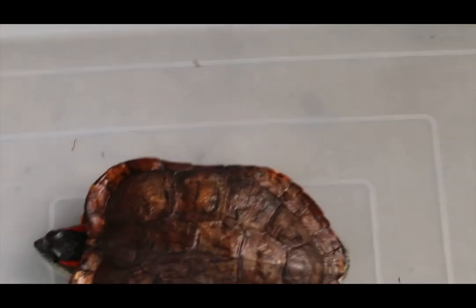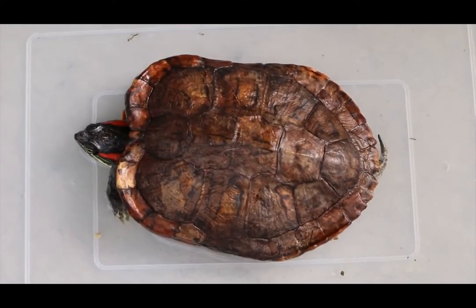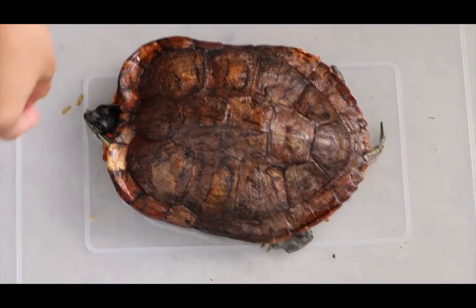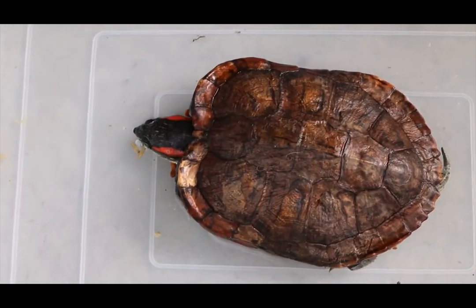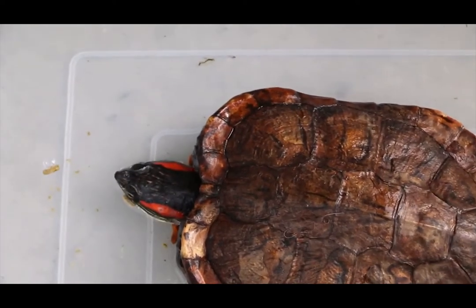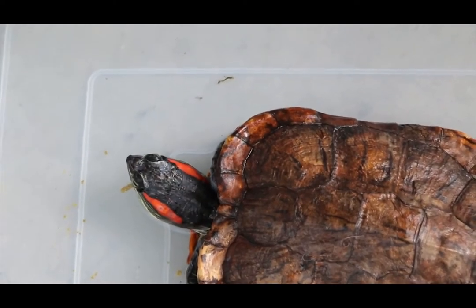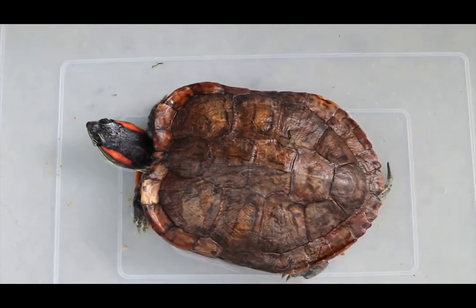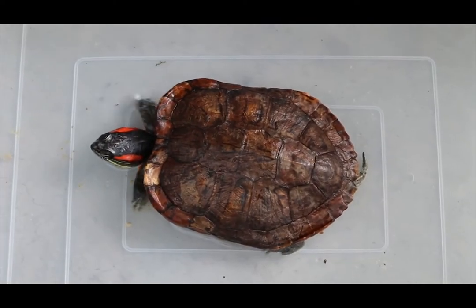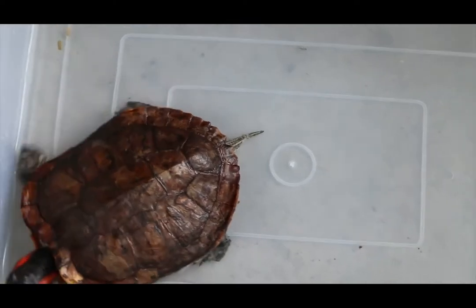Now we put her into the water. She has eaten 5 out of 10 pellets. We put two more in to see. You can see she has appetite, but she's very skinny — like all bones. She has a very big tank at home, and when the owner puts her in the water she will swim up very fast trying to avoid being submerged.